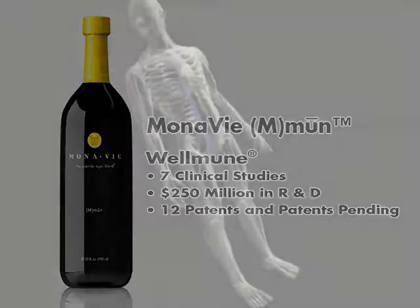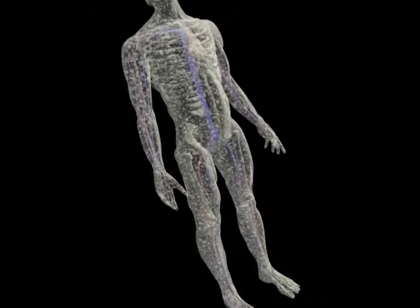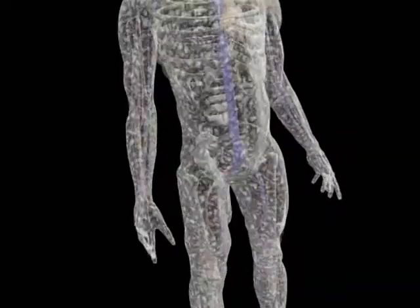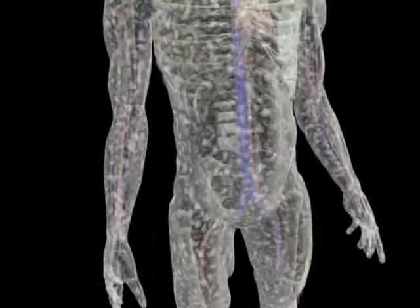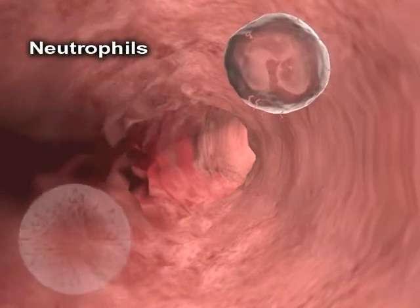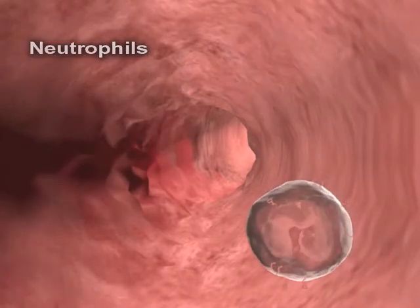Consisting of billions of specialized cells, including neutrophils, the immune system is a highly complex network that protects the body from a variety of external challenges. Often referred to as white blood cells, neutrophils have a very short lifespan and are created and eliminated on a daily basis.